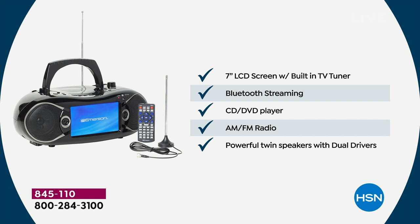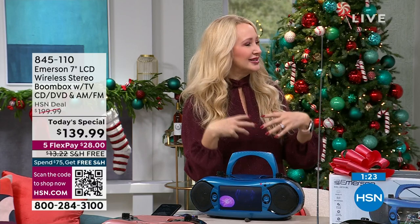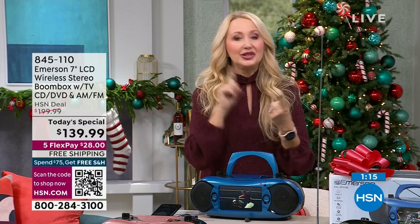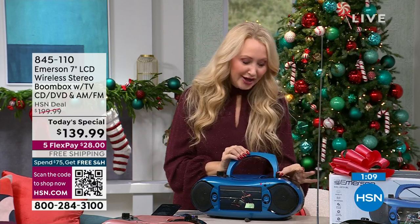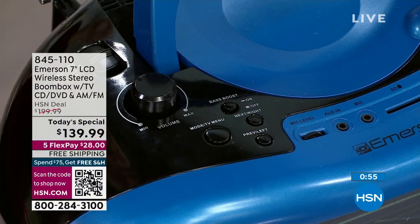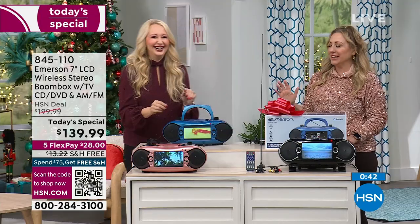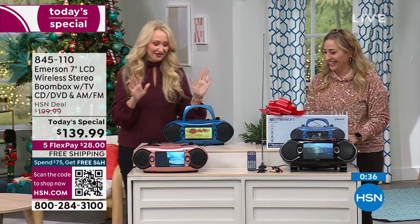It has a seven-inch high-definition LCD display. The built-in TV tuner is a big deal — with that tuner you get free live over-the-air broadcast TV. The broadcasters are federally mandated to be sending signal out free. You're going to be able to do that with your Emerson. It also has AM and FM tuning dial, and even a bass boost. It sounds amazing. It's a multimedia, multi-entertainment hub for the entire family.